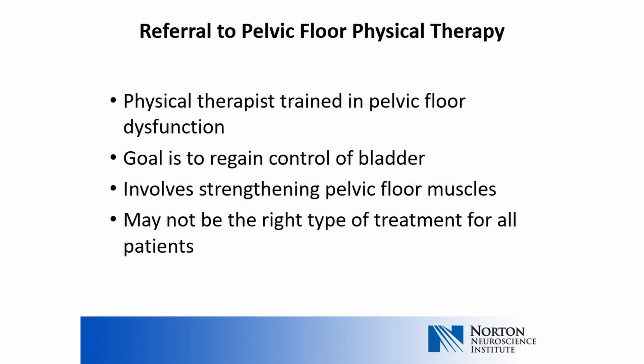Some patients may be referred to a physical therapist specifically trained in pelvic floor dysfunction. The goal of pelvic floor physical therapy is to regain control of the bladder by strengthening pelvic floor muscles. However, some patients with neurogenic bladder dysfunction may not benefit from physical therapy. More information on pelvic floor physical therapy will be presented in another lecture.